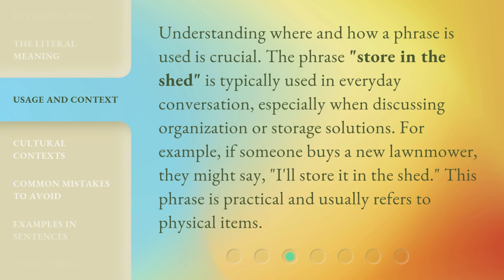Understanding where and how a phrase is used is crucial. The phrase 'store in the shed' is typically used in everyday conversation, especially when discussing organization or storage solutions. For example, if someone buys a new lawnmower, they might say, 'I'll store it in the shed.' This phrase is practical and usually refers to physical items.